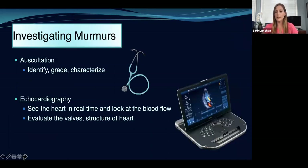When you hear a murmur, you may not be able to tell just by listening what is causing it. The first step is to listen — if you hear a murmur, you identify where on the body you're hearing it best, you can grade it, and you can characterize it. But to actually figure out where it's coming from, you need echocardiography. This allows you to see the heart in real time using ultrasound, look at the blood flow, examine the valves to see if any are leaky or thickened, and look at the structure of the heart — whether wall thicknesses are normal, whether it's a normal size, and whether it's functioning correctly.